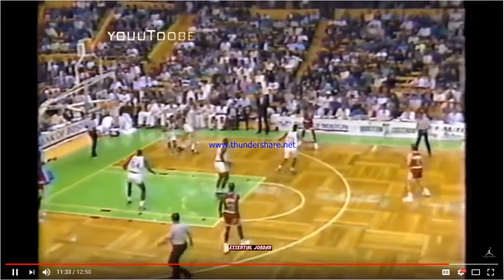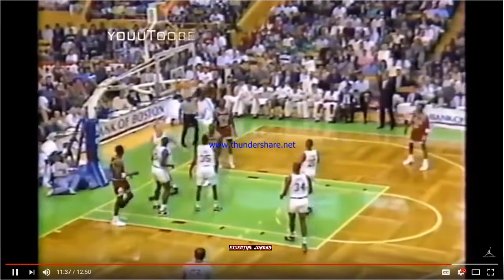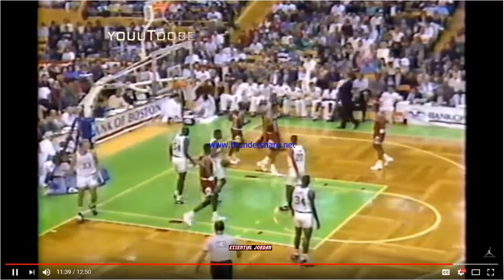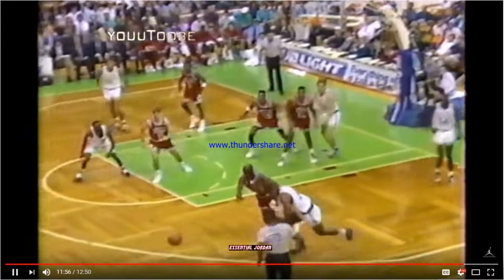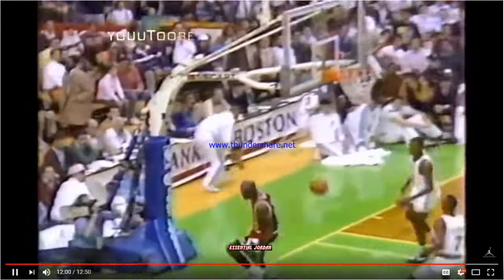Johnson delivers to Cartwright in the right corner. The Bulls in the spread offense. Jordan on the drive, in from the left, lays it in, draws the foul. This game is over. Cross court pass tipped away — Jordan's got a steal. Michael Jordan all the way to the hoop for the dunk.